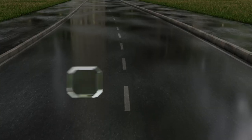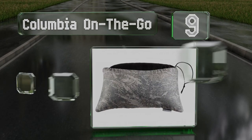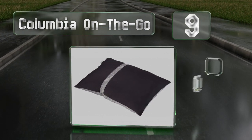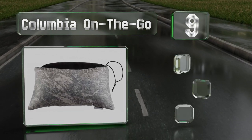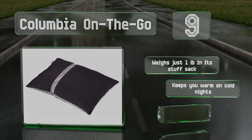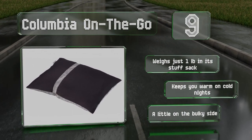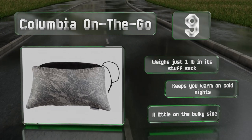At number 9, the Columbia On The Go features a brushed, moisture-wicking microfiber cover and an extremely plush, chipped memory foam fill capable of retaining its shape even after repeated use. Together, they make up a comfortable and cost-effective option. It weighs just one pound in its stuff sack and keeps you warm on cold nights, but it is a little on the bulky side.